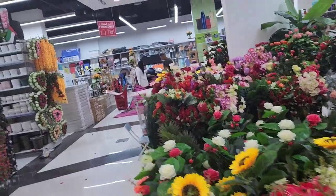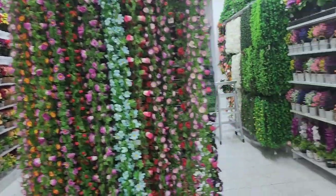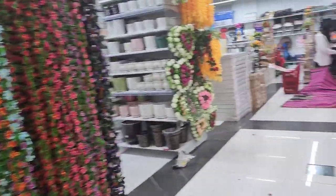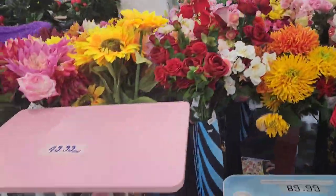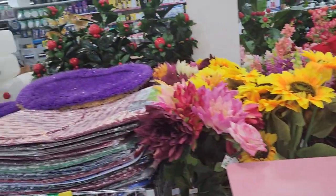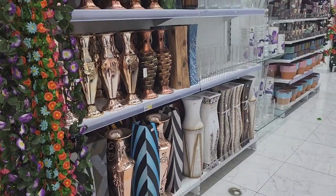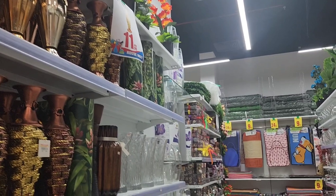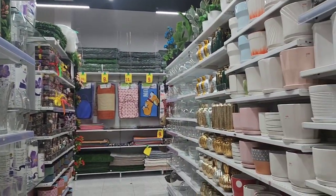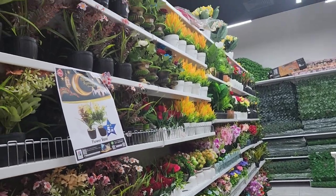There were so many different kinds of flowers. We found real flowers also, and mostly you can see artificial flowers here, along with plants and small vases. But there were also real flowers towards the backside. There were decorating flowers, flower pots, and many more things.